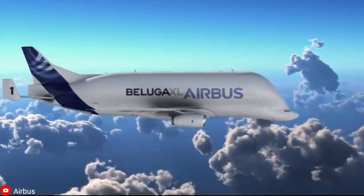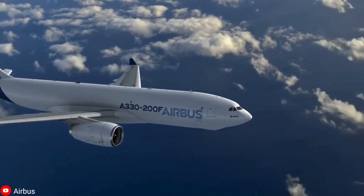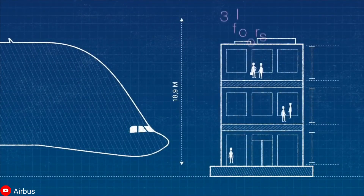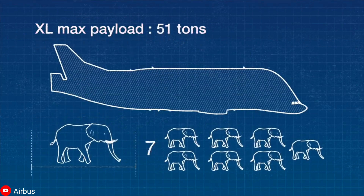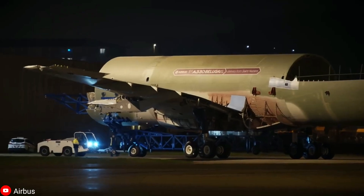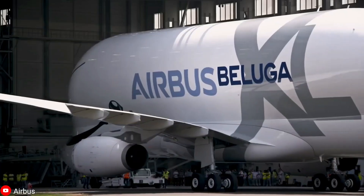No doubt, the Beluga XL is one of the most fascinating planes to ever roam the skies. But what is it that makes it so unique? The newer Beluga XL is derived from the A330-200, which is both larger and more powerful. As a result, it is about 6 meters longer, 1 meter wider, and boasts a payload lifting capacity 6 tons greater than its predecessor. This means that the Beluga XL can carry two A350 jetliner wings, as opposed to only one in the original Beluga. Certainly, based on these specifications alone, this aircraft deserves a spot in the Airplane Hall of Fame.